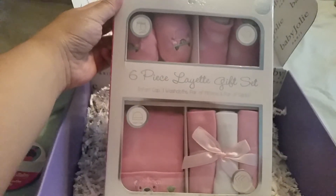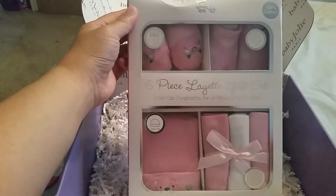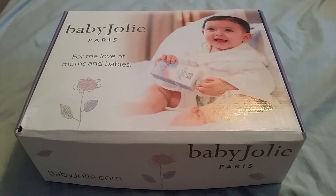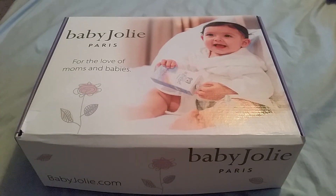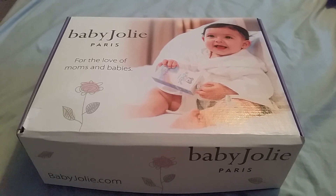They also gave me a six-piece Lynette gift set. So not a lot of stuff but very good things, very cute. That was everything in my Macrobaby box — hope you liked this video and I'll see you in the next one, bye!